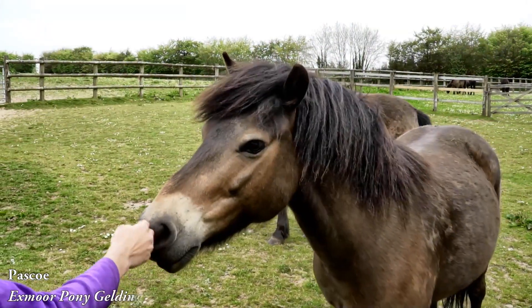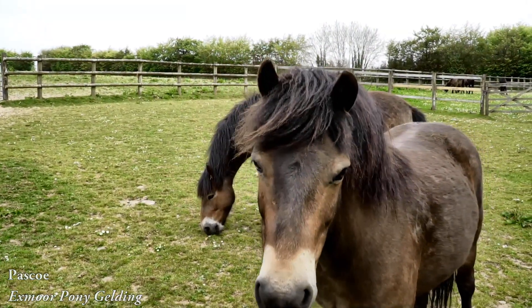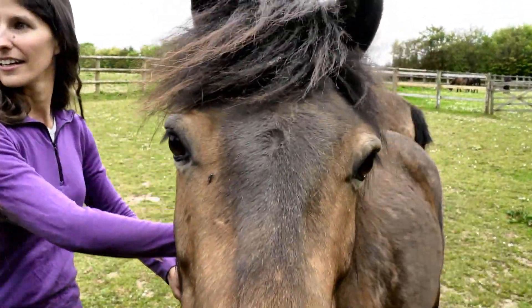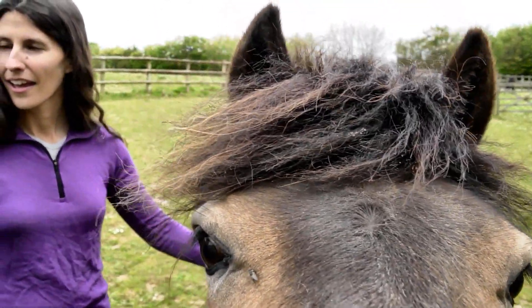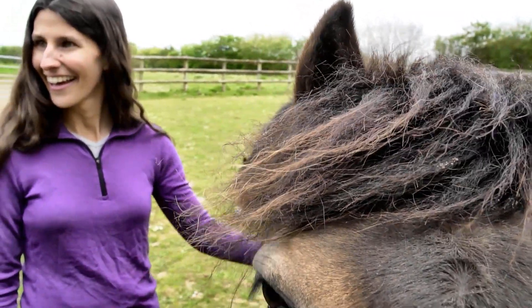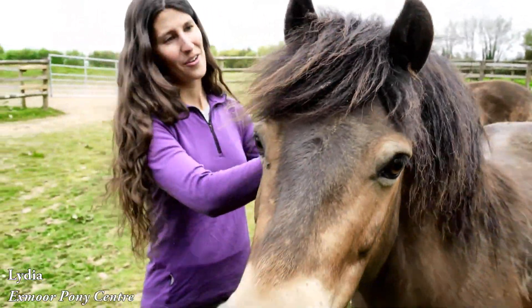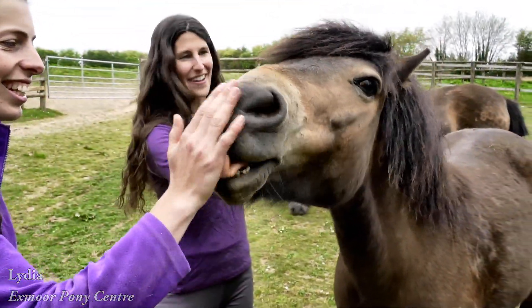Hello darling. He's such a sweetie. He's just started being ridden by a few other people now, but we've got to do a few more hours on the clock and then hopefully he can join our trekking team. He's got the right attitude.